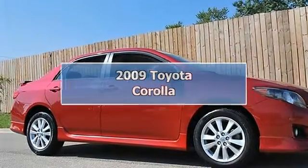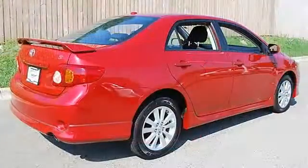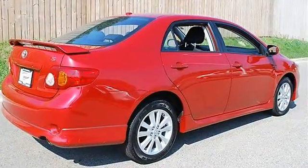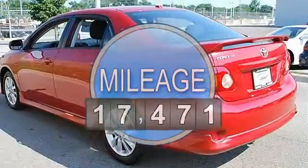2009 Toyota Corolla 4-Door Car. This vehicle features the following equipment: Automatic, Gas I4, 1.8L 110 horsepower, FWD Cruise Control.